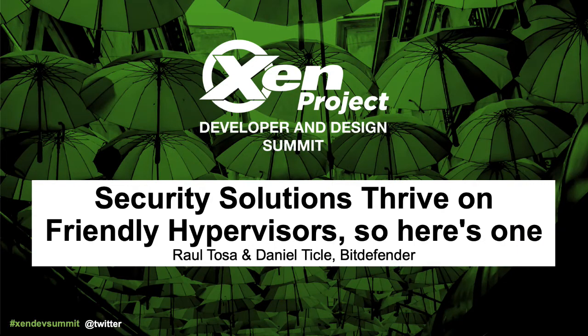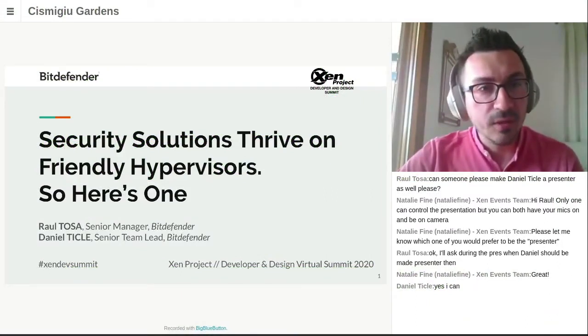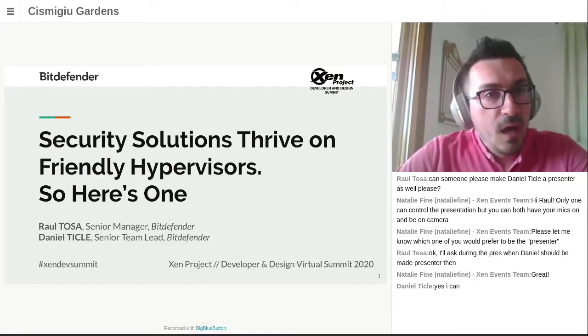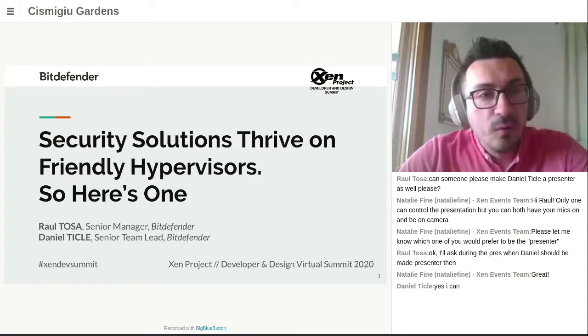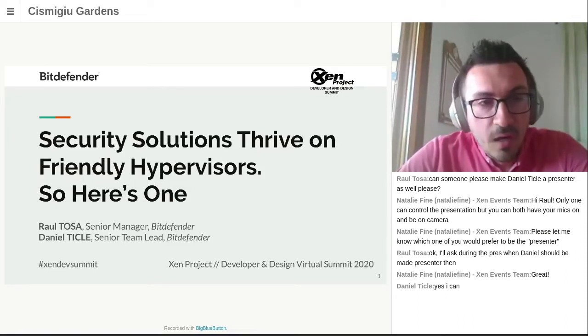Welcome to a presentation about how interconnected the hypervisor and security solutions are, or should be. It's about hypervisor development teaming up with security solutions development to provide better security for virtual environments, and our journey of developing both a hypervisor and security solution relying on it. My name is Raul, and with my colleague Daniel, we'll tell you a story about how we got to build a bare metal hypervisor from scratch. For any questions, there will be a Q&A session at the end.